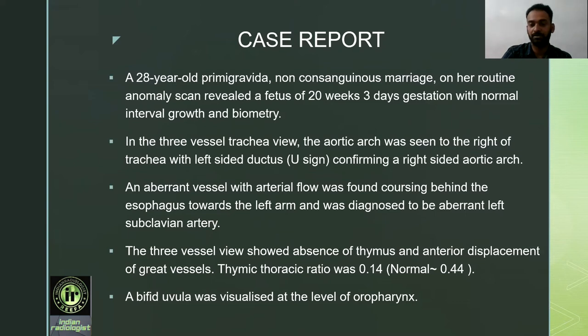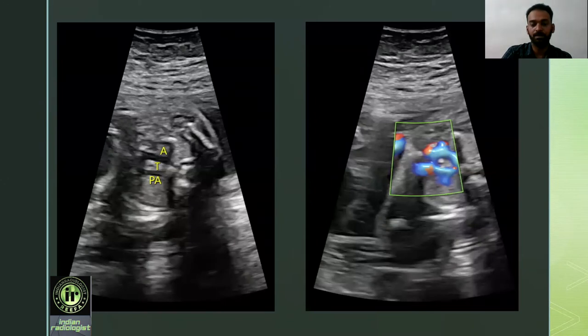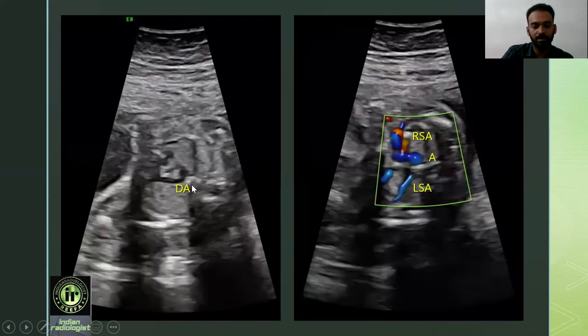A bifid uvula was visualized at the level of the oropharynx. This is a grayscale image showing the pulmonary artery, trachea, and aorta. Normally the pulmonary artery and aorta are seen towards the left of the trachea, but here the aortic arch is seen towards the right of the trachea, confirming a right-sided aortic arch. This is the corresponding color Doppler image showing the pulmonary artery, ductus arteriosus, aorta, and aortic arch joining together to form the classical U-sign, seen just posterior to the trachea. A grayscale image also shows the left-sided ductus arteriosus to the left of the trachea confirming it to be a left ductus arteriosus.